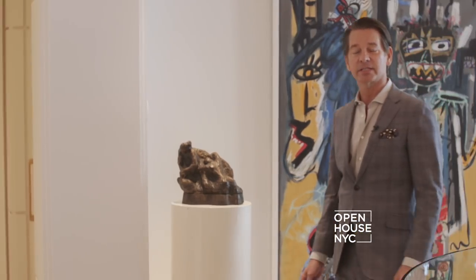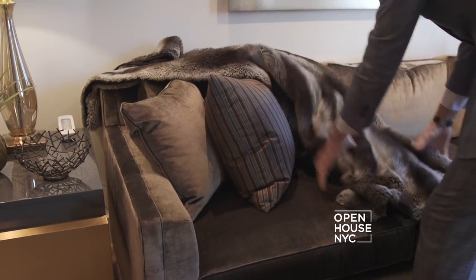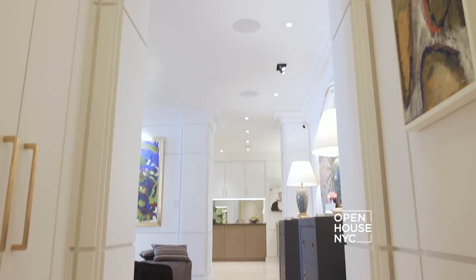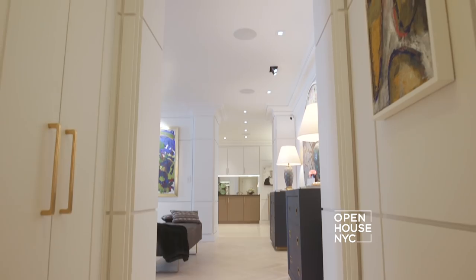Despite its significant size, this 2,800 square foot home always manages to be warm and inviting. I achieved that with both my interior design choices and with these luxurious architectural details. Right away, you'd notice the white oak floors with a warm wash to enhance the herringbone pattern. It gives entering an immediate sense of ceremony.